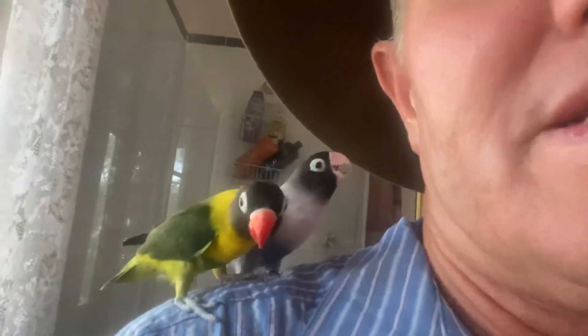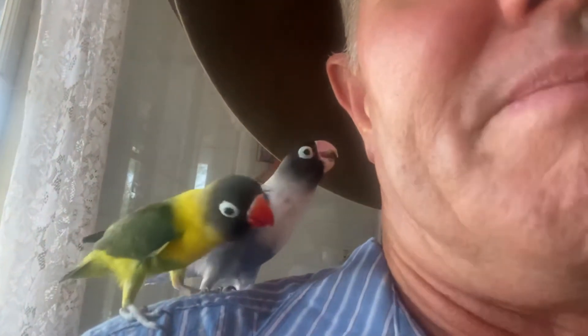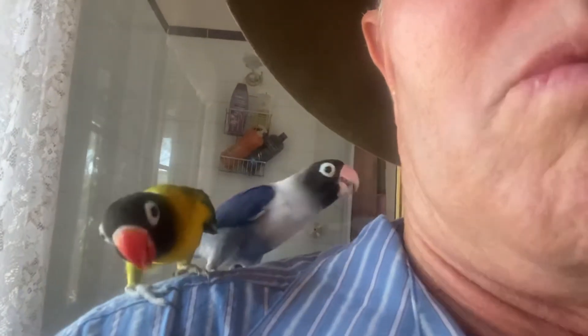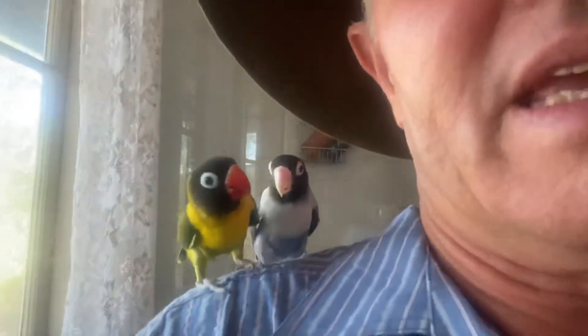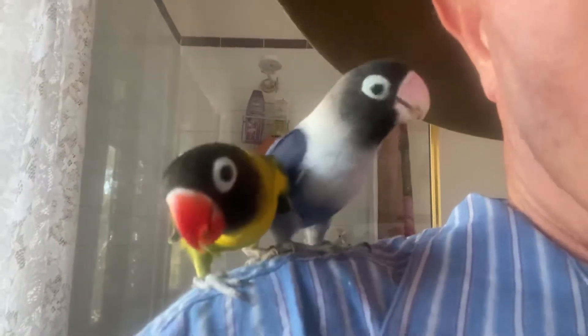And the couple on my shoulder — these guys are Mars lovebirds. Look at the beautiful faces on them — they look like clowns with their little white around their eyes. This front one here is a normal color and there's a sort of bluey-mauve one. They're about a year old but they're very cute too.